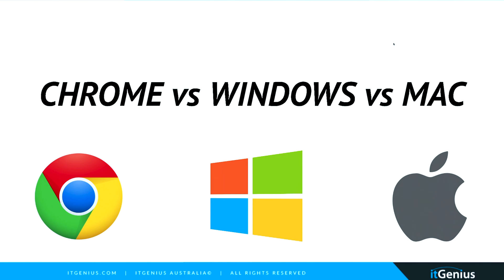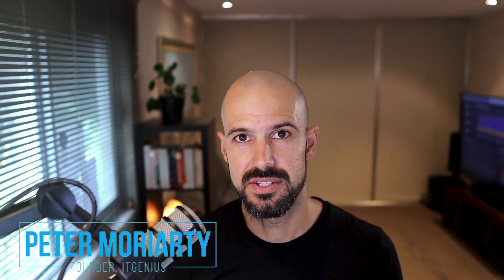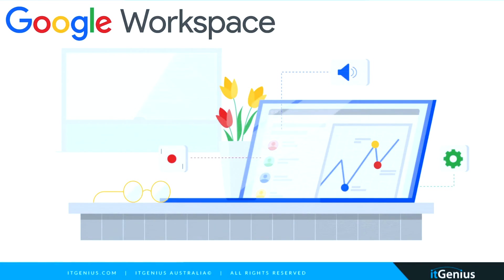I want to talk about Chrome versus Windows versus Mac. This is the big one if you're a business owner concerned about cost or security, and you're interested in a smarter way of working with your machines. Consider Chrome OS — this is really the best way to keep your machines integrated with your Google Workspace account.